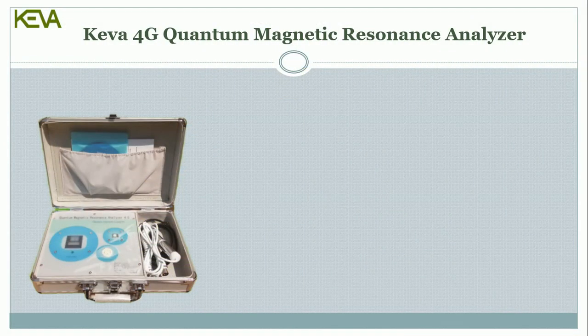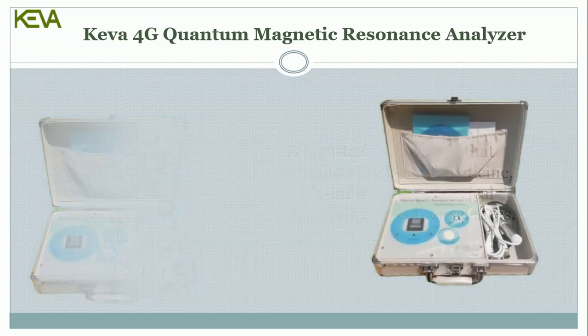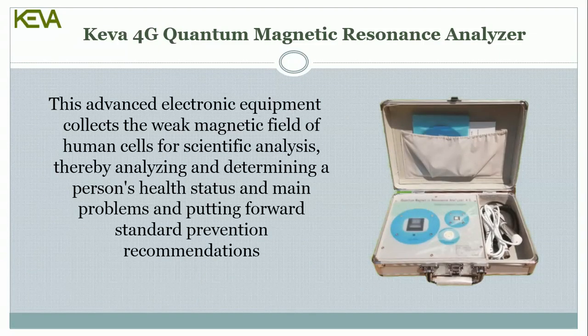The Kiva 4G Quantum Magnetic Resonance Analyzer is a high-tech innovation that combines the best of medicine, bioinformatics, electrical engineering, and other sciences. This advanced electronic equipment collects the weak magnetic field of human cells for scientific analysis, thereby analyzing and determining a person's health status and main problems, and putting forward standard prevention recommendations.